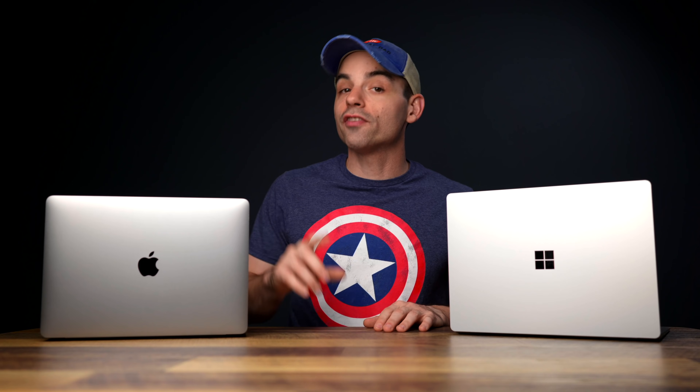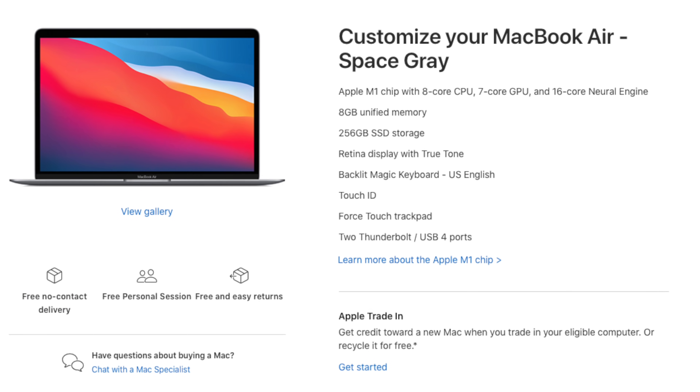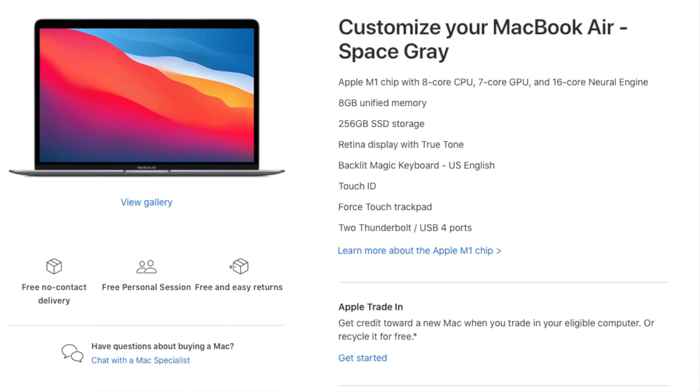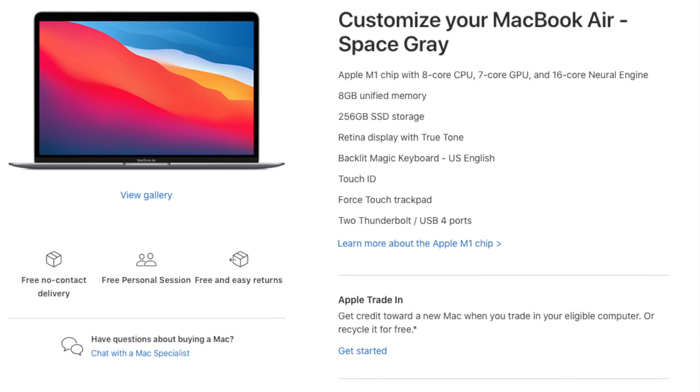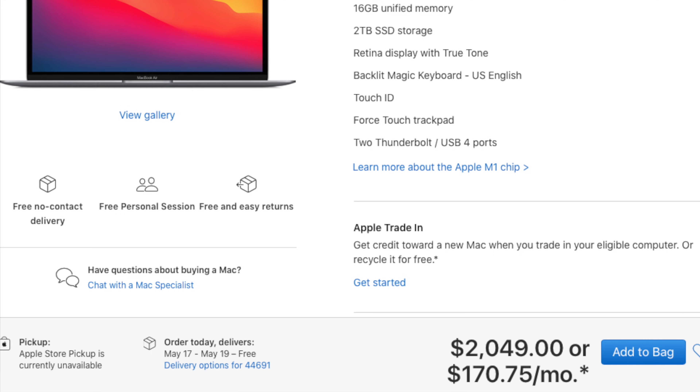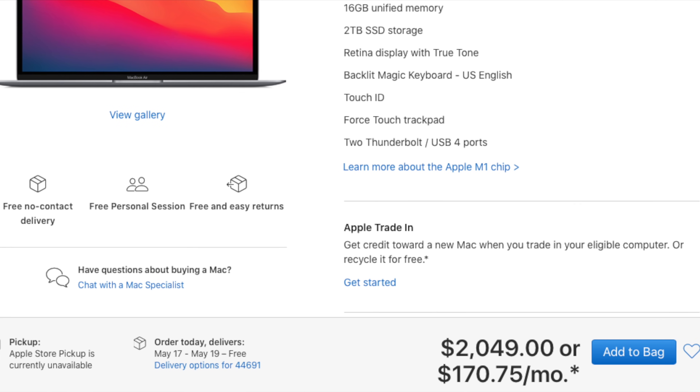The M1 MacBook Air starts at around $999 — or less if you buy from their refurbished website, which I highly recommend. The base model starts with 8 gigabytes of unified memory, a 256 gigabyte SSD, and the Apple 8-core M1 processor. Since I have the base model, I get the lower-end 7-core GPU, but that's not as important for a productivity laptop. All MacBooks come with a metal finish. You can spec it all the way up to 16 gigabytes of unified memory and a 2 terabyte SSD for $2,049.